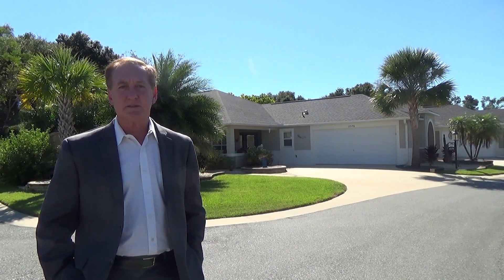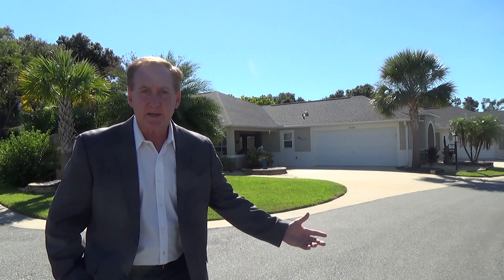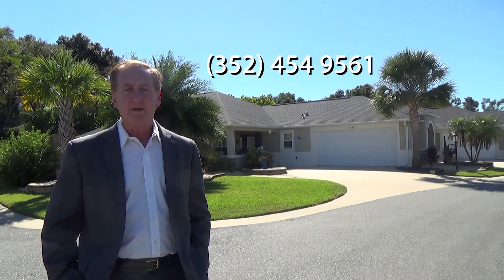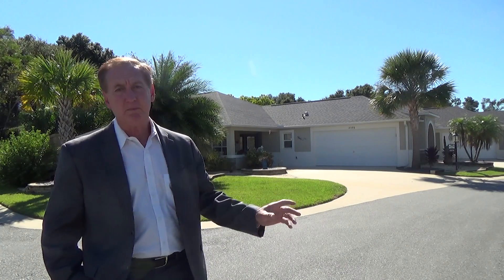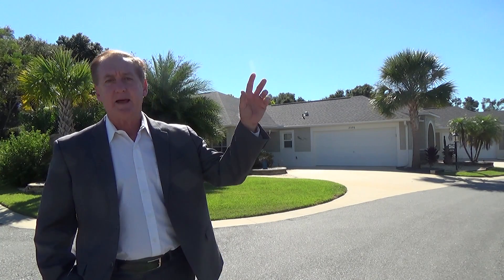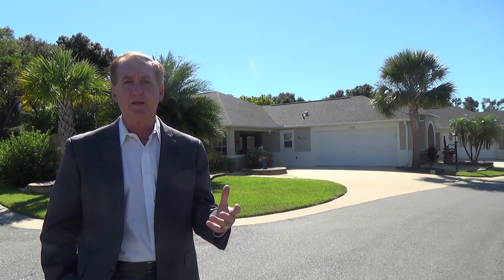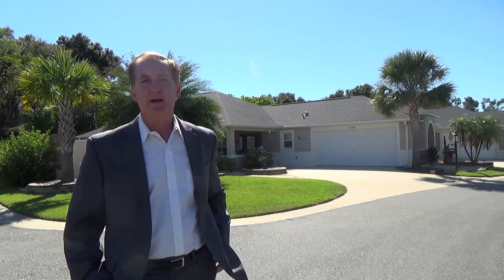I hope you really enjoyed what you saw. If you're interested in this home, or any home here in the Villages, please give me a call at 352-454-9561. I'd be more than happy to show you this home as well as any other home we have here in the Villages. Thank you again for watching. Don't forget to subscribe to my YouTube channel and hit that bell icon — you'll get notifications every time I put a new video out. Thank you again, and I'll see you in my next video.